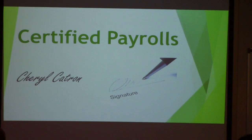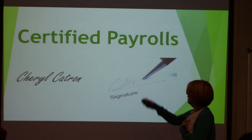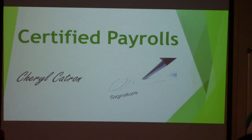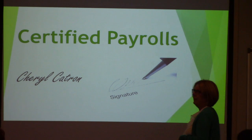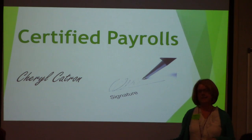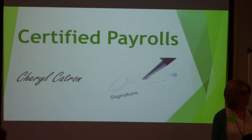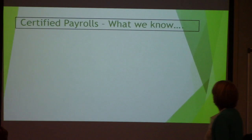I'm going to start with the fun part. I know you guys haven't had it easy so far, so let's liven it up a little bit. My name is Cheryl Catlin. I have a signature, or I can use a digital, right? We're going to talk about that. Certified payroll — we've got to start with what we know.